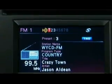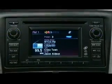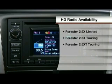For the 2011 model year, HD Radio Technology is a new feature available on the Forester 2.5X Limited, 2.5X Touring, and 2.5X T Touring models.